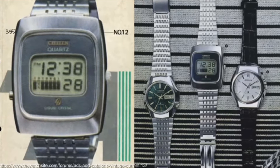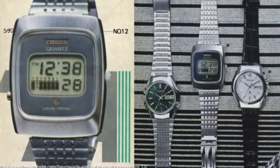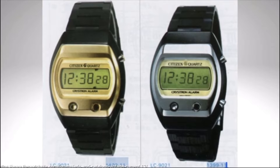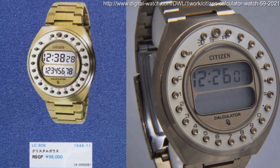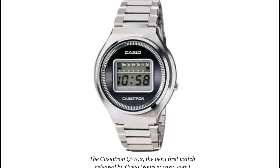Citizen, another Japanese powerhouse, entered the market in 1974 with the LC9010, and they soon introduced the world's first digital watch with an alarm — the Crystron LC — and pioneered LCD calculator watches.